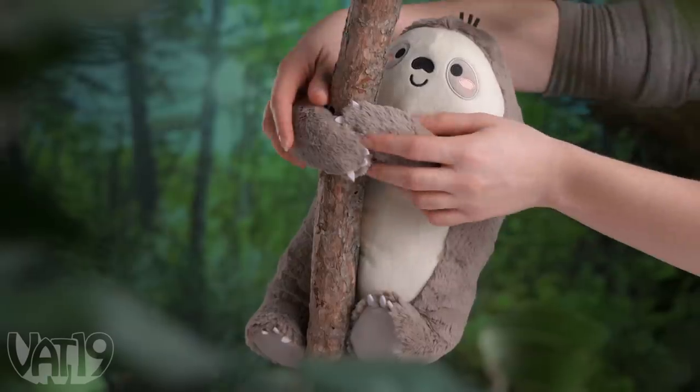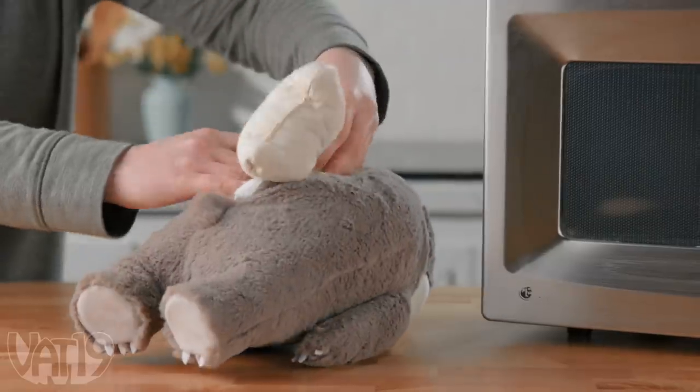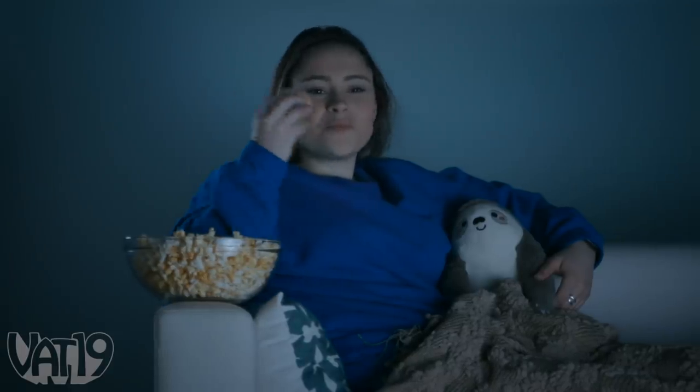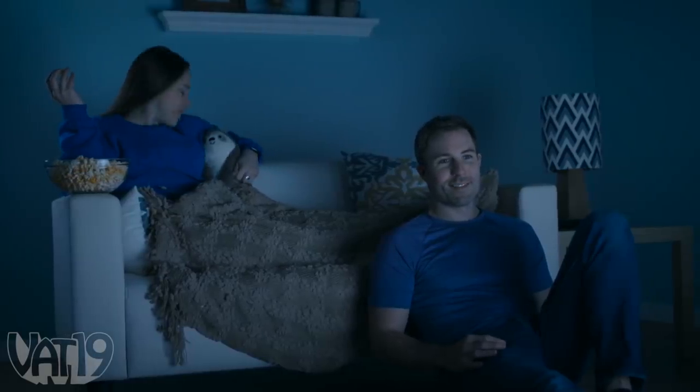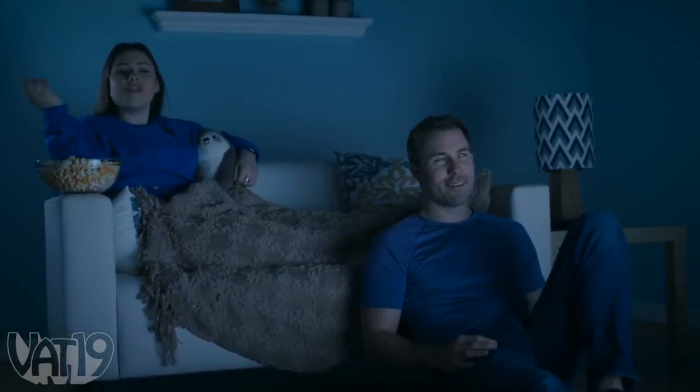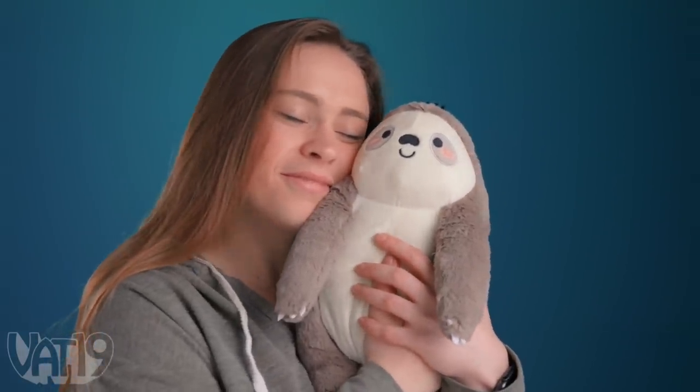When you truly want a way to unwind, embrace the calming comfort of the heated sloth plush. The toy's lavender-scented pouch warms up in the microwave and nestles in the creature's back for a luxuriously cozy cuddle that'll be your new favorite companion. Can you pass the popcorn? Sorry, can't break the cuddle. Buy the heated sloth plush and hundreds more gifts at vat19.com.